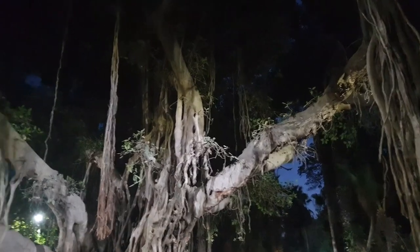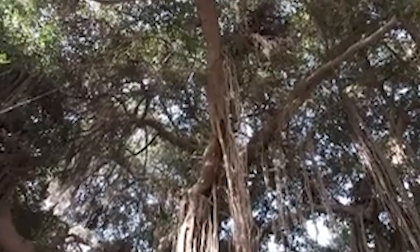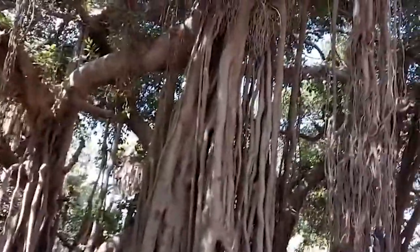Another uniquely shaped banyan tree is not far from where this one is, and people love to take pictures with it. All of this happened because of a desire to bring in trees from other nations. The world can be a quite funny place sometimes.